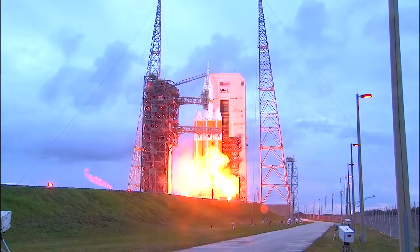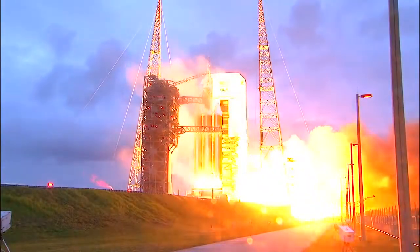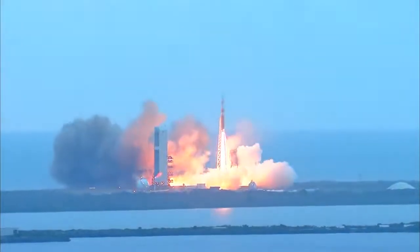5. 4. 3. 2. 1. And liftoff at dawn — the dawn of Orion and a new era of American space exploration.